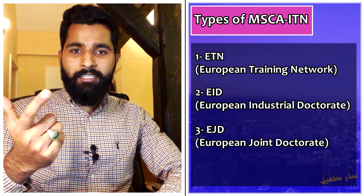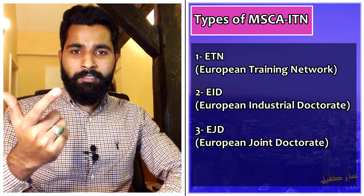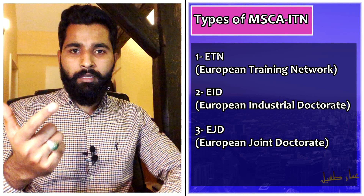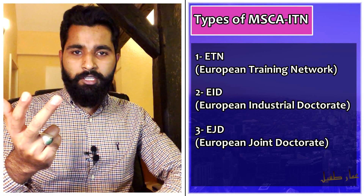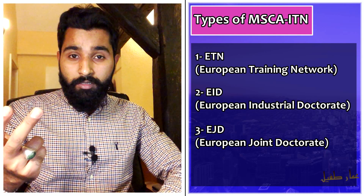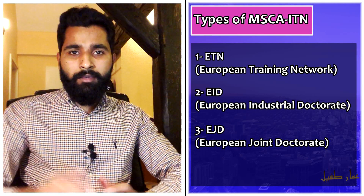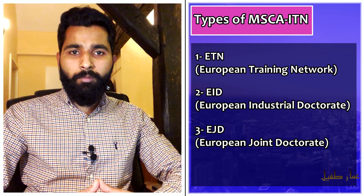In EID, at least 50% of your PhD time is spent in a non-academic or industry center. The third type is EJD — European Joint Doctorate — which is a major joint doctorate where you must spend at least 30% of your time in a non-academic center. When you apply, you need to know which type you are applying to.